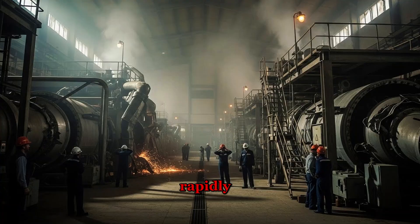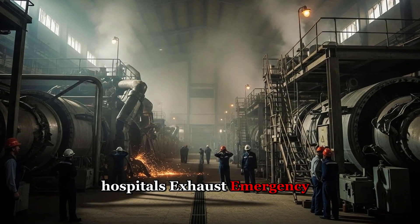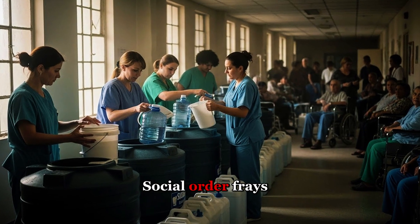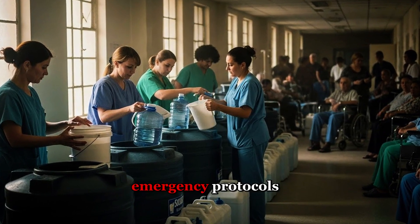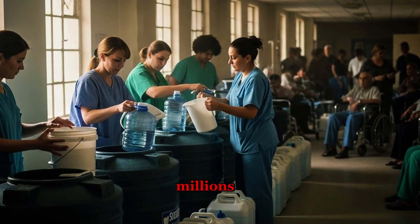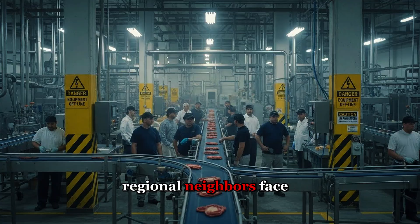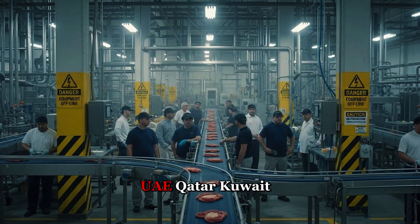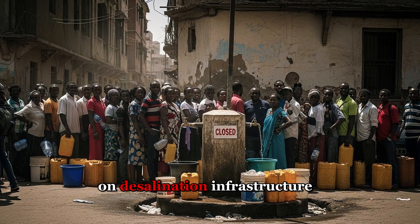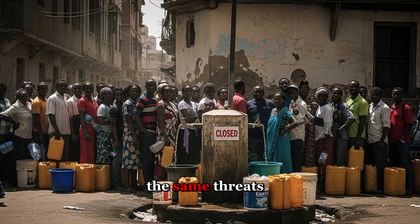The consequences unfold rapidly. Hospitals exhaust emergency reserves. Food production halts. Hygiene collapses. Social order frays. The government activates emergency protocols, but moving enough bottled water to supply tens of millions proves logistically impossible. Regional neighbors face identical vulnerabilities — UAE, Qatar, Kuwait, and Bahrain all depend on desalination infrastructure equally susceptible to the same threats.